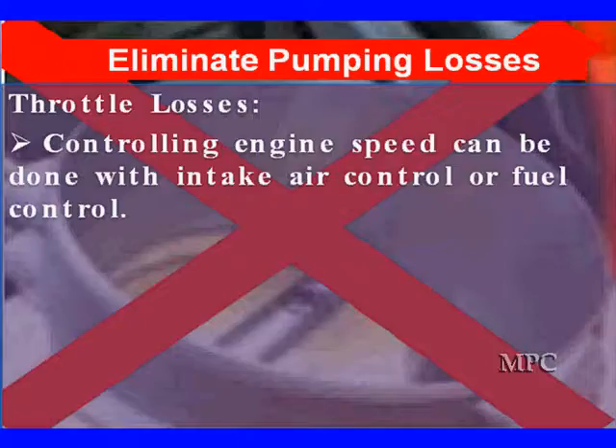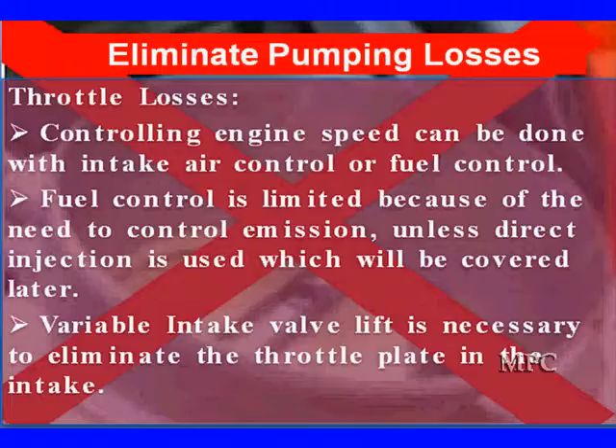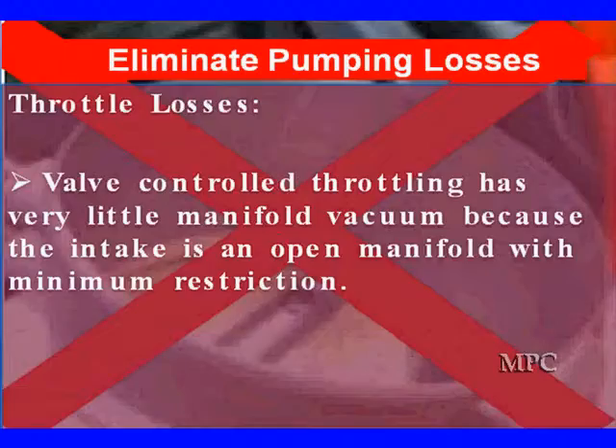We can control throttle in various ways. We can control engine speed with intake air control, which is the throttle plate, or fuel control. But fuel control has some really limited applications because we need to control emissions unless we have direct injection, which we'll cover later in a separate program. Variable intake valve lift with total range of authority is necessary to eliminate the throttle plate in the intake, and we have those vehicles on the road. Variable valve-controlled throttling has very little manifold action because the intake is open with minimum restriction.